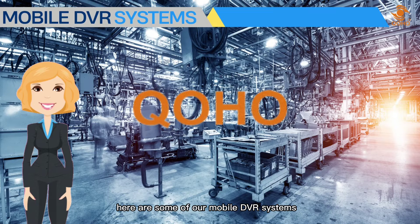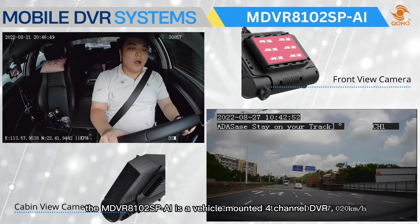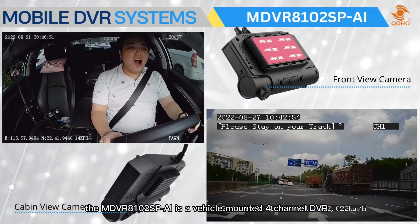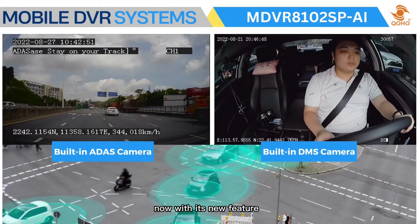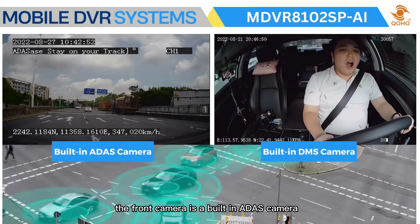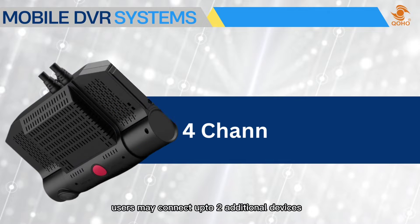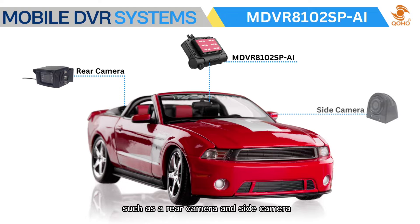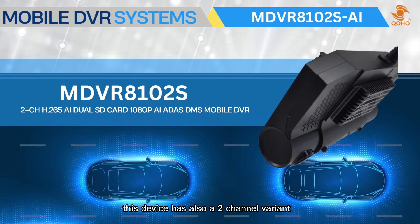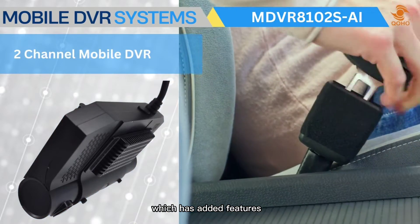Here are some of our mobile DVR systems. The NDVR 8102 SPAI is a vehicle-mounted four-channel DVR that captures both the front road and cabin view. With its new features, the front camera is a built-in ADAS camera and the cabin camera is a built-in DMS camera. Users may connect up to two additional devices such as a rear camera and side camera.